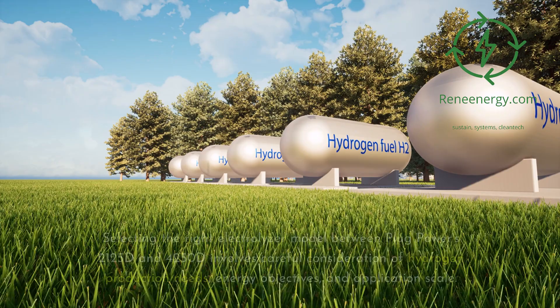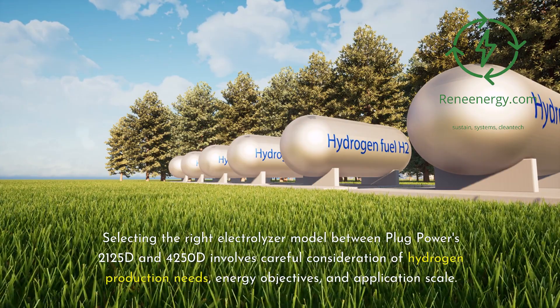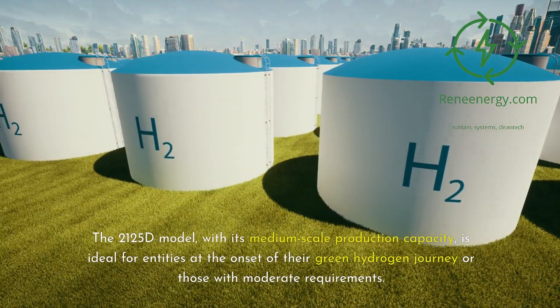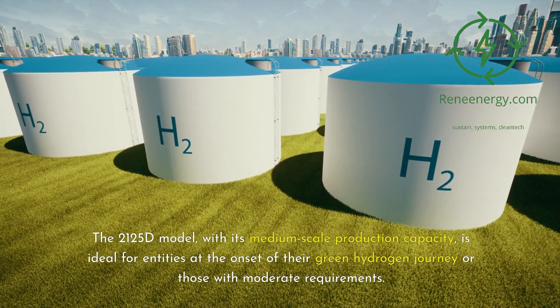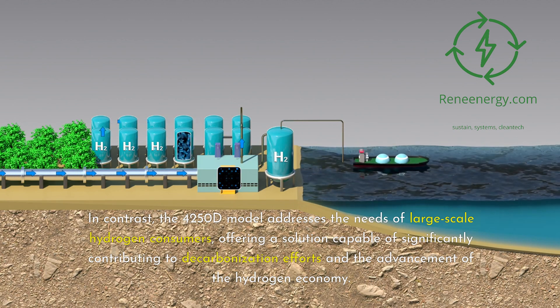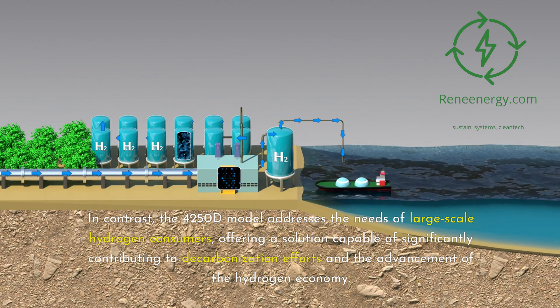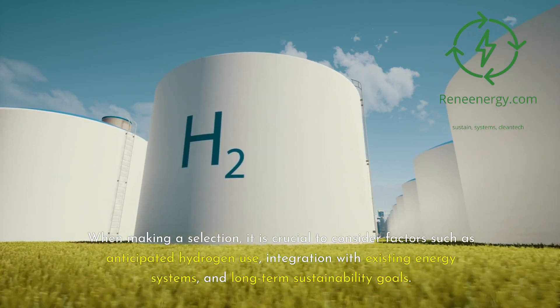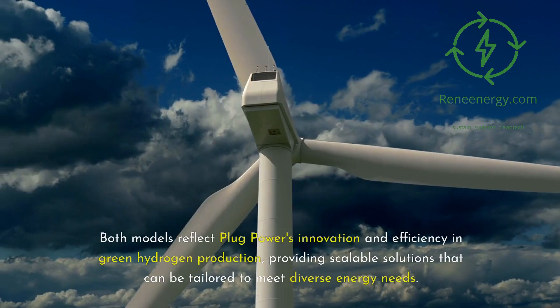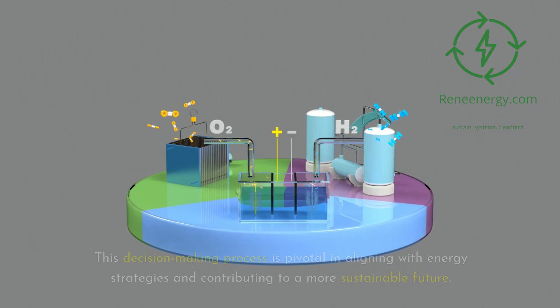Making the right choice between Plug Power's 2125D and 4250D involves careful consideration of hydrogen production needs, energy objectives, and application scale. The 2125D, with its medium-scale production capacity, is ideal for entities at the onset of their green hydrogen journey or those with moderate requirements. In contrast, the 4250D addresses the needs of large-scale hydrogen consumers, offering a solution capable of significantly contributing to decarbonization efforts and the advancement of the hydrogen economy. Key factors include anticipated hydrogen use, integration with existing energy systems, and long-term sustainability goals. Both models reflect Plug Power's innovation and efficiency, providing scalable solutions tailored to diverse energy needs.